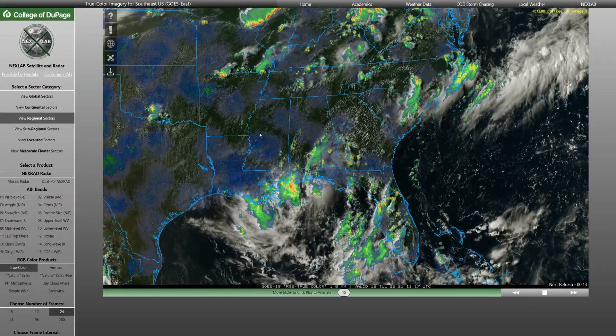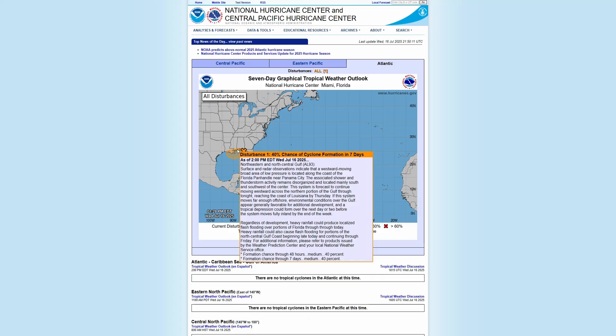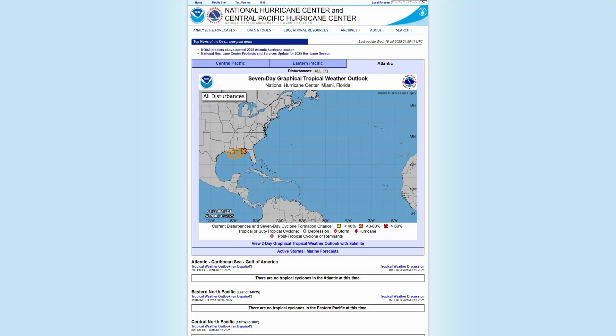Haven't observed too many changes today with 93L. The Hurricane Center still pegs it at a 40% chance of development. They really haven't changed their numbers. It's kind of the same story — could develop tomorrow. Heavy rainfall and flash flooding are the things we're going to talk about in today's video.